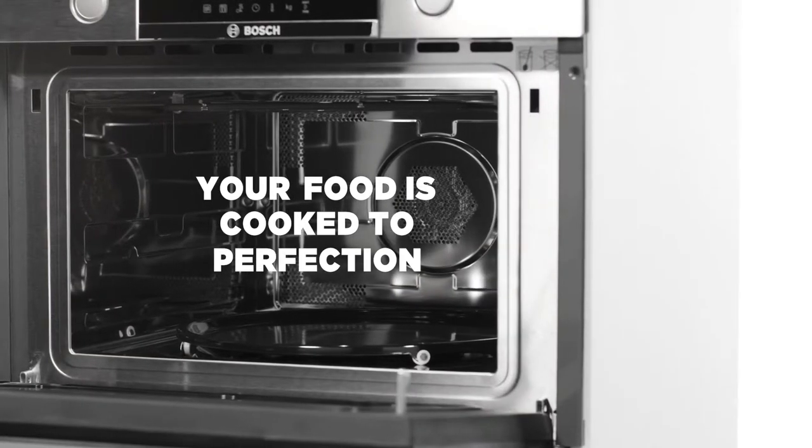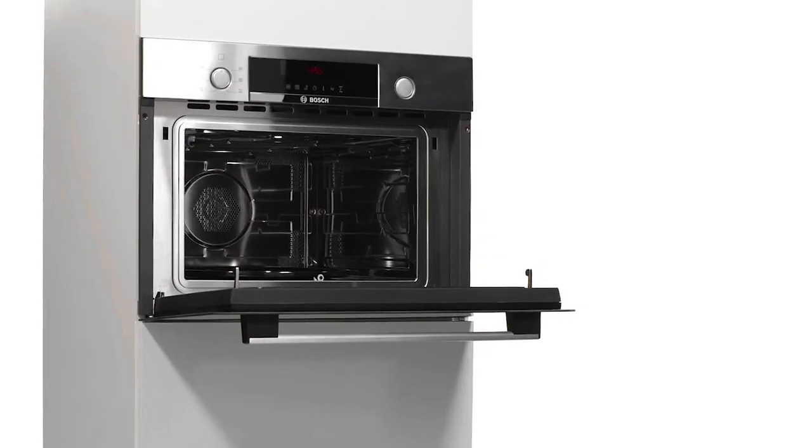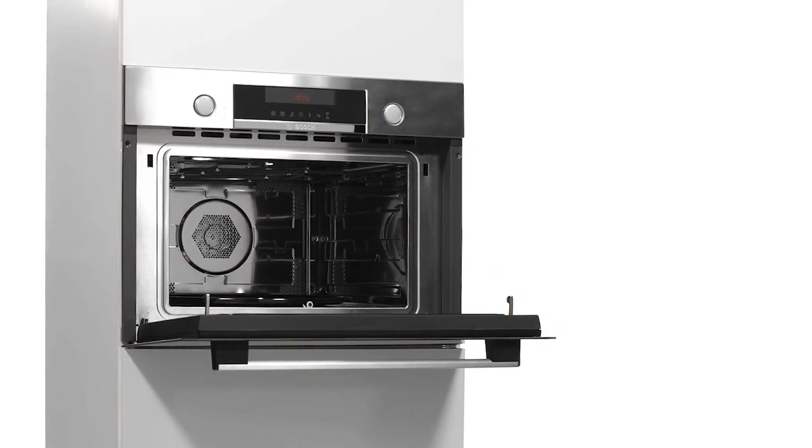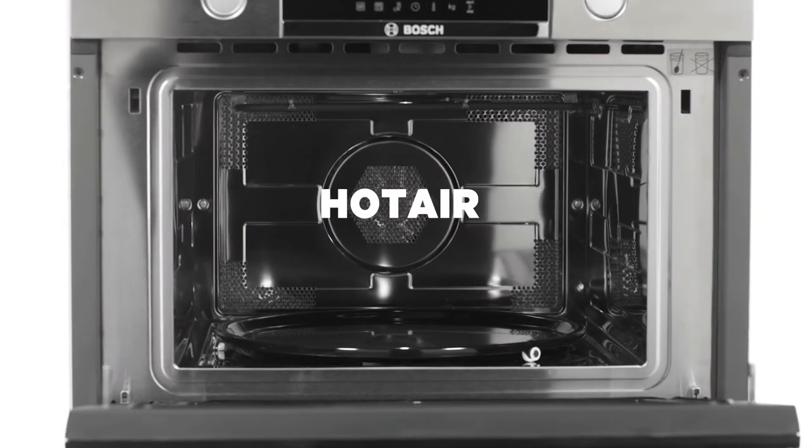Your food is cooked to perfection, so all you need to do is enjoy the tasty results. It doesn't take much to get perfectly cooked results. Every dish is cooked evenly with the optimal heat distribution and circulation from hot air.